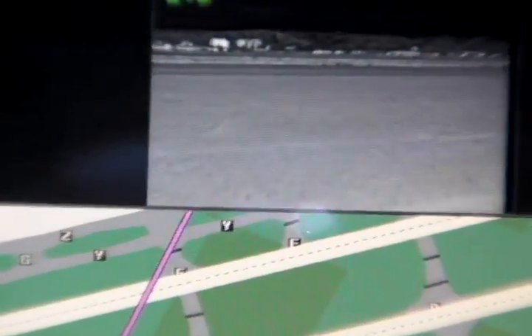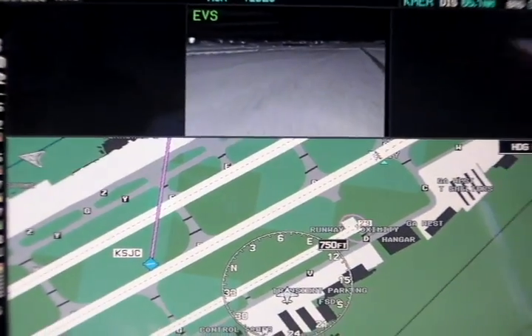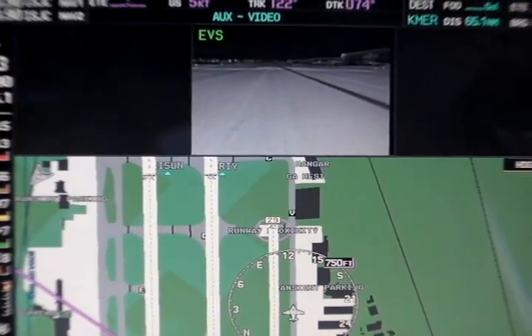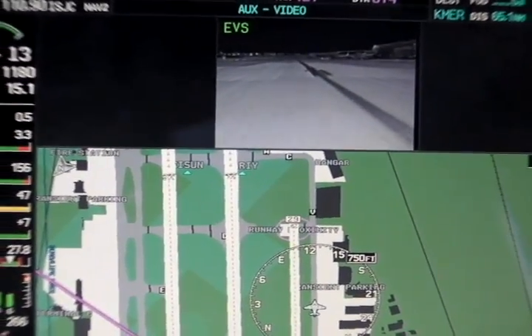This is a very useful tool, especially on dark nights when you're at an unfamiliar airport. You can have Safe Taxi up right here and have the EVS camera telling you exactly what's actually out there in front of you. If you're at an airport that has a lot of wildlife, it's another useful tool to make sure you know exactly what is out there.